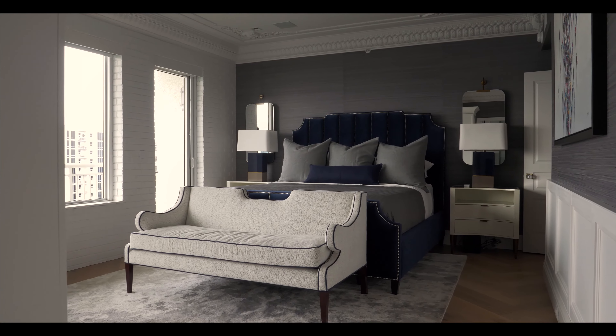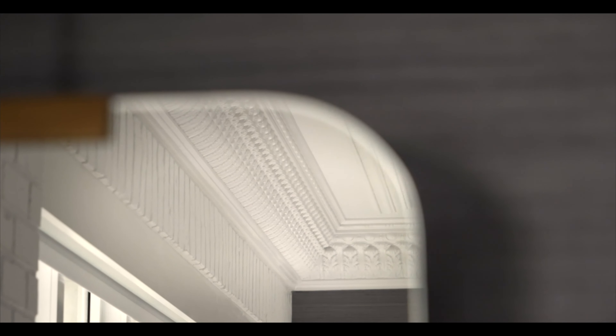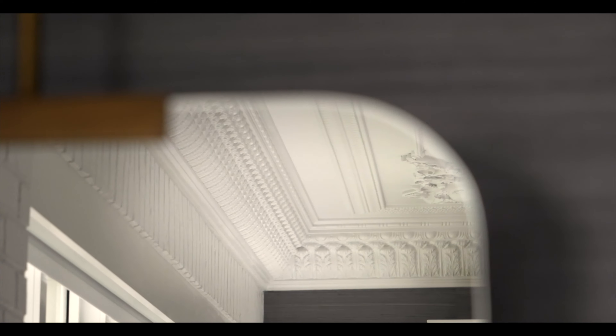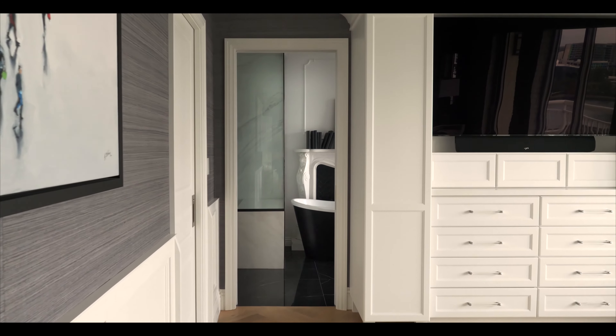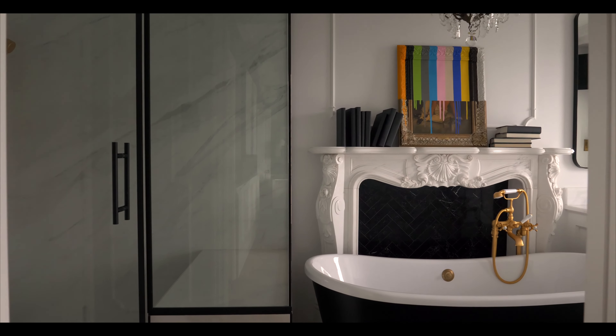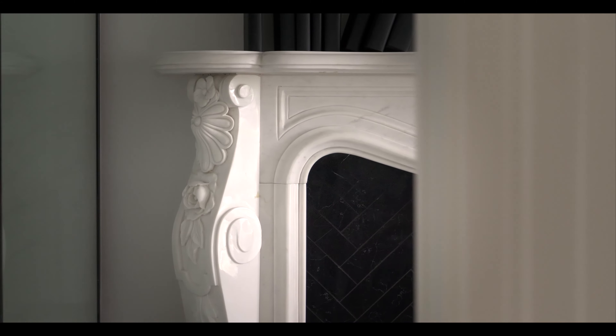The master bedroom overlooks the city. We did a lot of cool molding and plaster in the ceiling to continue the character of the vintage detailing. As you travel from the bedroom into the bathroom, we chose a black onyx marble for the flooring, a smooth modern black tub, and a vintage marble fireplace mantle behind it — it's non-functional, but it gives that cool character so when you're bathing or relaxing, you're picking up on artistry and the sophistication of the space.